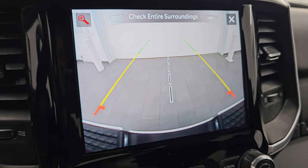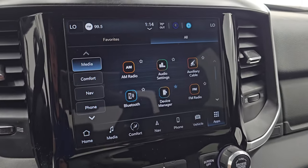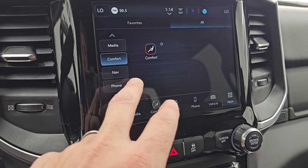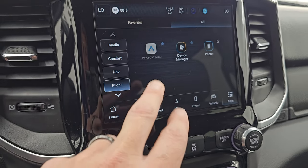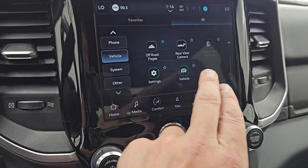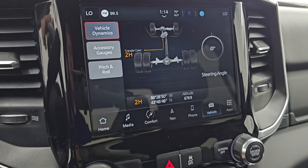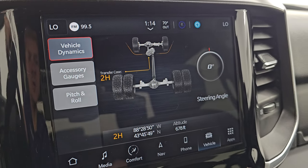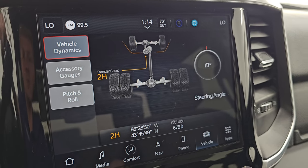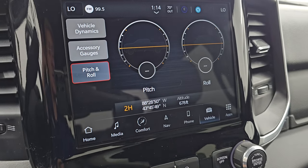You can zoom in on that receiver hitch for even better results. You get all your apps on here — a lot of it is links to different parts of the radio. There's the media center, comfort, nav, phone, Android Auto, and Apple CarPlay — I believe they're wireless in the Uconnect 5 systems. Then you get off-road pages, which are pretty cool. The off-road pages give you your steering angle, your transfer case status — 2 high or 4 high — and as you turn the steering wheel you can see the degree changes and the tires actually turn on screen. You also get accessory gauges, pitch and roll, and latitude, longitude, and altitude.